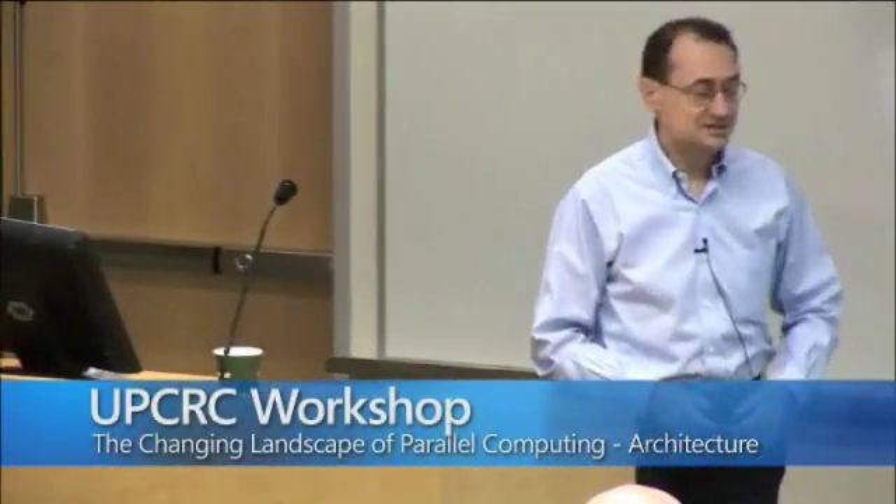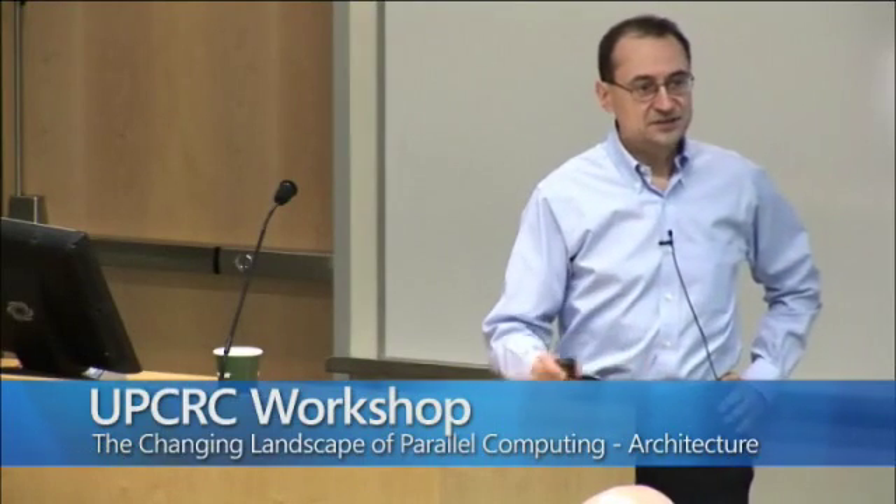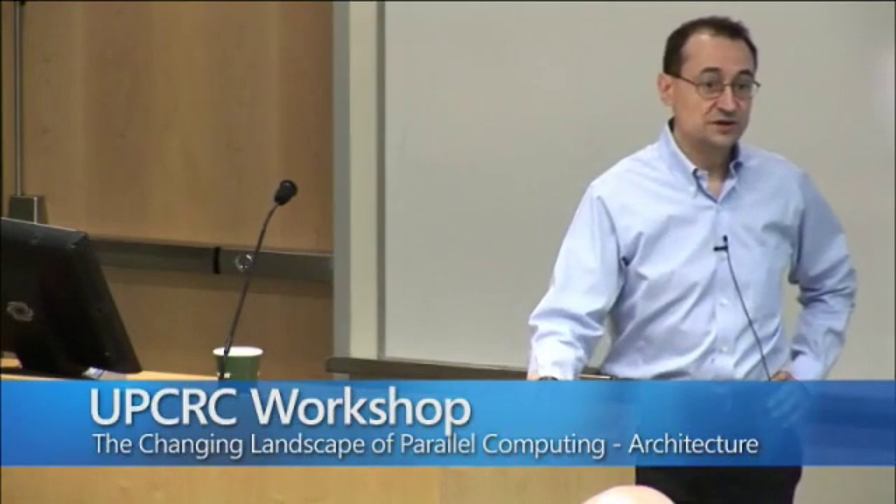Welcome to the last session, the architecture session. In this talk I'll give an overview of the work that we've done in the last four years on the bulk multi-core architecture. I apologize if some of you have heard some of these topics before, but I'm going to focus on the vision and on the most recent work as well.